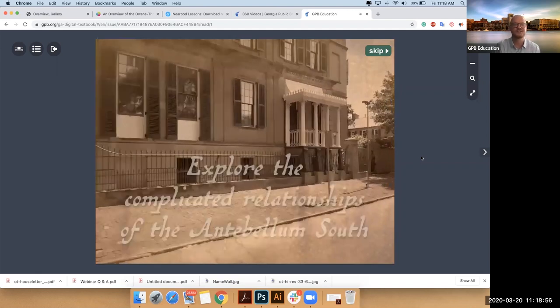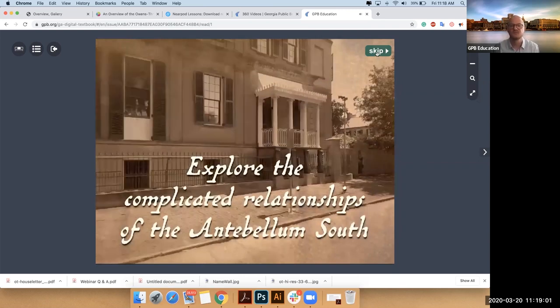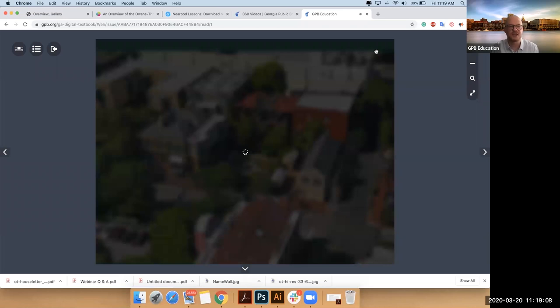Doesn't seem to like my internet connection at the moment. That's quite all right. And so if I skip, we come to our home navigation page.